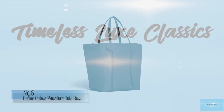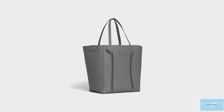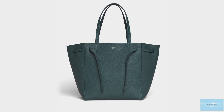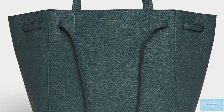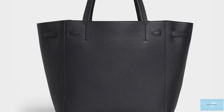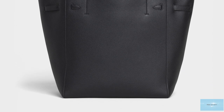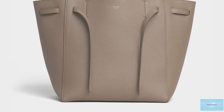The Celine Cabas Phantom Tote bag is a stunning and sophisticated classic tote bag — simple and functional, yet fashionable. It exudes the typical Celine aesthetic and is crafted from premium, extra buttery soft, supple leather, but still structured enough to stand on its own base. Depending on which model you choose, the Celine Cabas Phantom Tote bag is usually crafted in calfskin offered grained or ungrained.